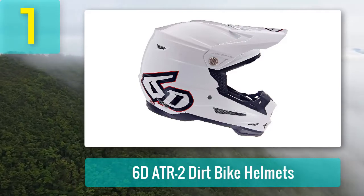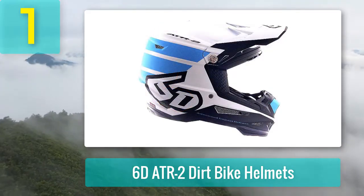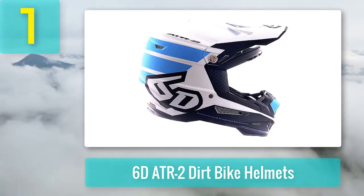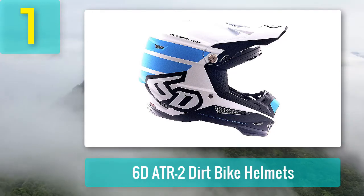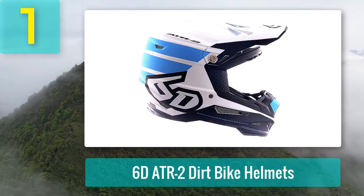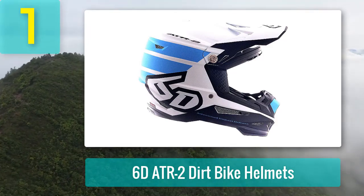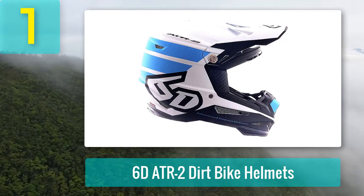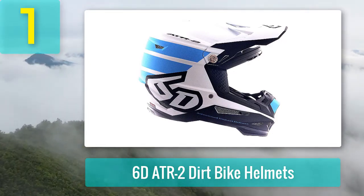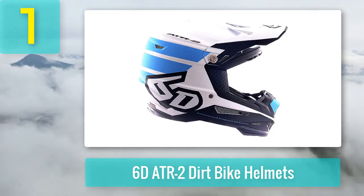The ATR-2 is one of the lightest helmets on the market. At 1,480 grams, the ATR-2 will reduce the amount of pressure on the neck when riding for extended periods. Its low weight makes the ATR-2 an excellent option for dual-sport riders spending longer in the saddle. When you are buying a premium helmet you want to know it will last — 6D has designed the ATR-2 to be fully rebuildable and provides a three-year guarantee.